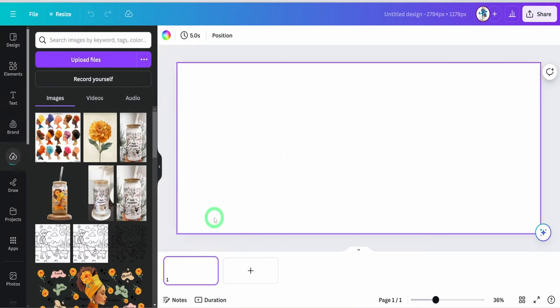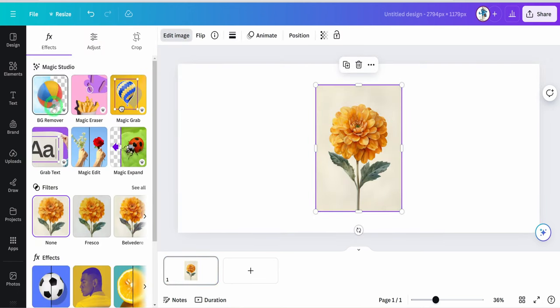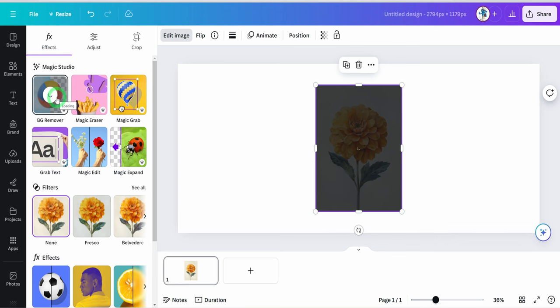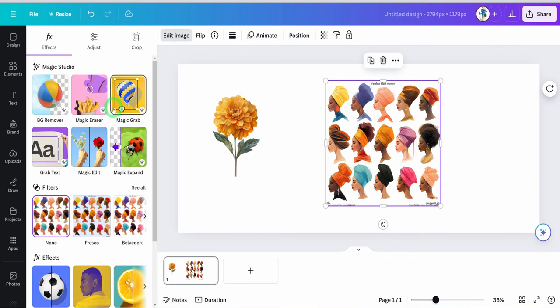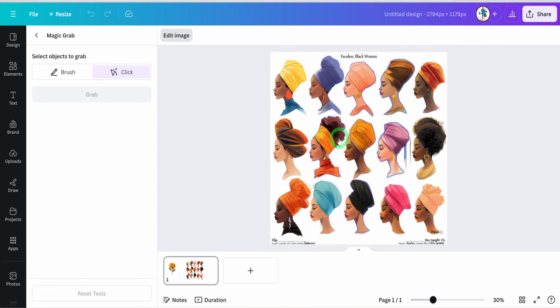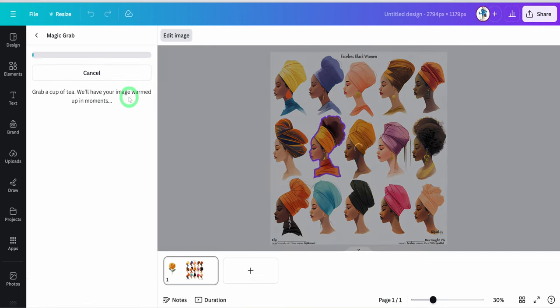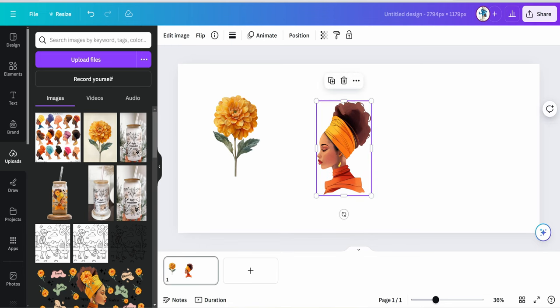For the flower image, place it on the canvas, click on 'Edit Image,' and select 'Background Remover' to remove the background. For the clip art, place the image on the canvas, click on 'Edit Image,' and then select 'Magic Grab.' Use the click button to choose the image you would like to use. Once you select it, click 'Grab,' then pull out the grabbed image and delete the rest.